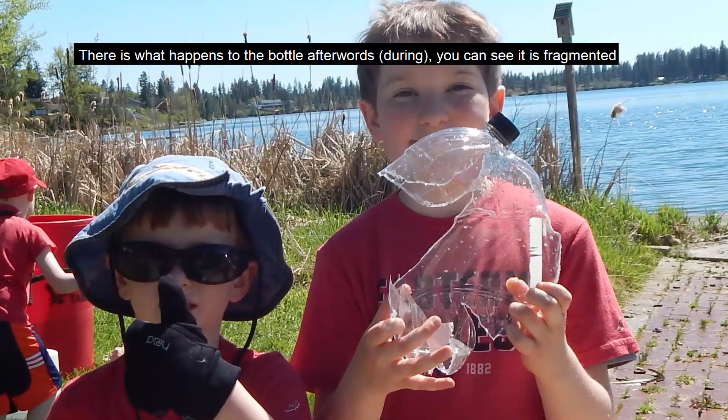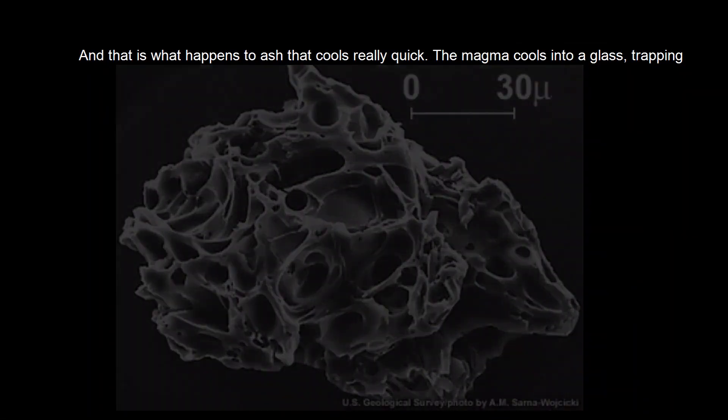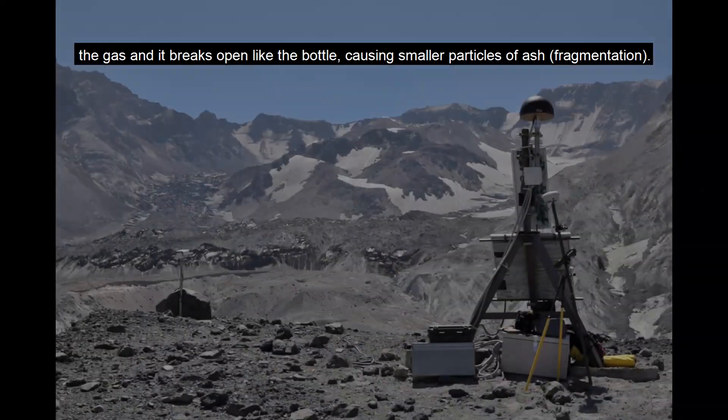There's what happens to the bottle afterwards. You can see it's fragmented — exactly what happens to ash that cools really quickly. The magma cools into a glass, and then it traps the gas in, and it breaks open just like that bottle, causing ash and fragmentation.